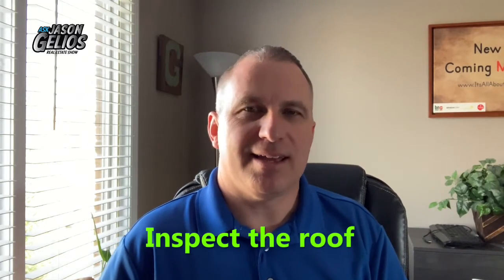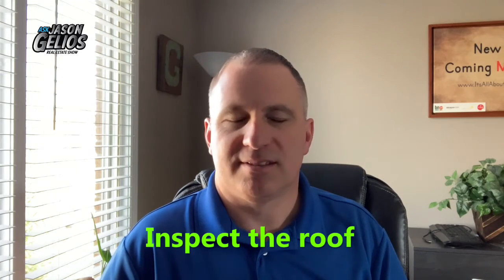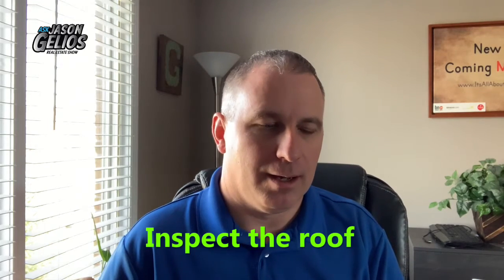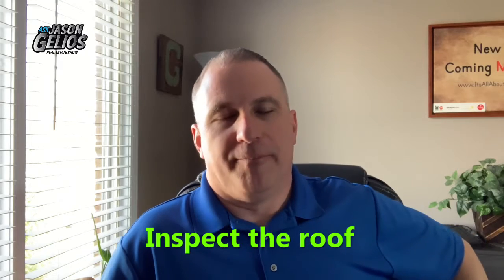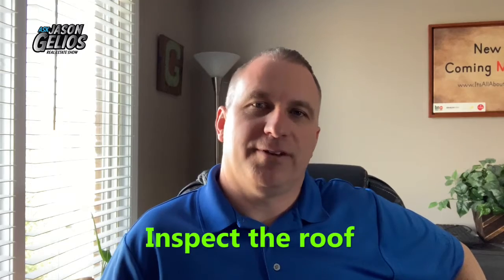Number four is look at your roof. Just go outside and look at the roof — did anything get damaged over the wintertime, the colder months? In Michigan we had a lot of rain, and many states get a lot of rain as we go from cold to warm weather. How's the roof? Just take a look at it. You can pretty much tell, and if it needs work, then have someone fix it.